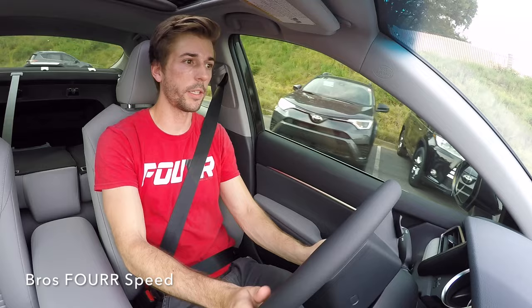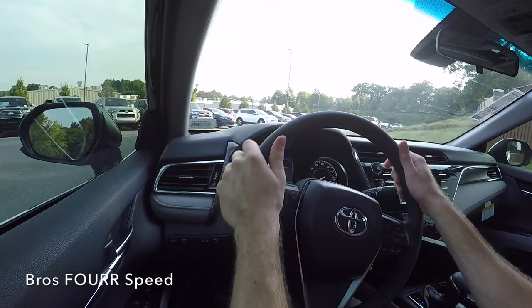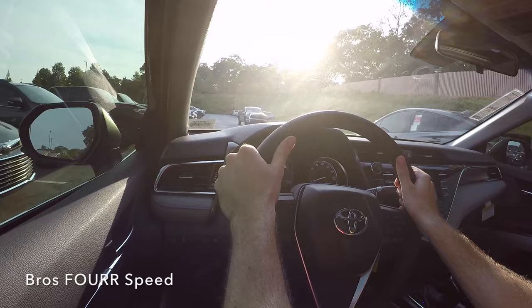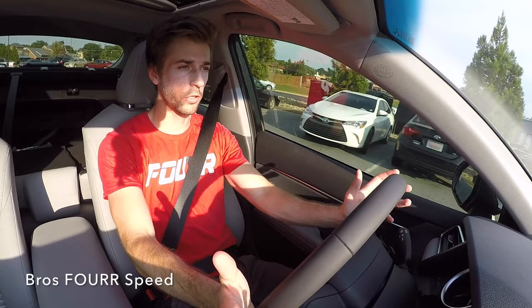Now it's time to take the 2018 Camry out for a test drive. The first thing to talk about is its new suspension. This is the third vehicle to use the new suspension setup from Toyota — it utilizes the new TNGA platform, which they also put in the new Prius and the new C-HR. It basically provides a rear control arm suspension setup which improves handling and steering. Going around a couple of turns, I can definitely feel it's very planted for a normal daily driving sedan.